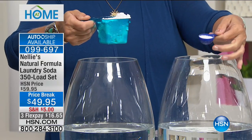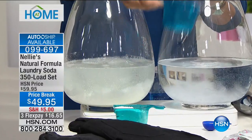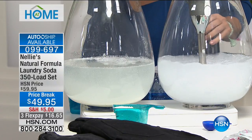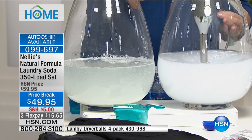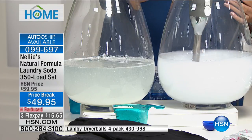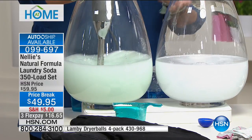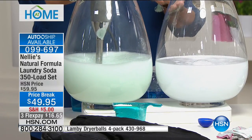One tablespoon of Nellie's is all you need — compared to the big old scoop of powder or the cup of liquid. And I know you use that scoop without measuring, so you end up using too much and it gums up your machine. We're going to take an immersion blender and mix things up to simulate the agitation inside your washing machine, then let them settle. Nellie's starts with sodium carbonate, which actually preconditions your water — whether it's chlorine-heavy city water or mineral-heavy well water — to make it a better vehicle for the ingredients to work.